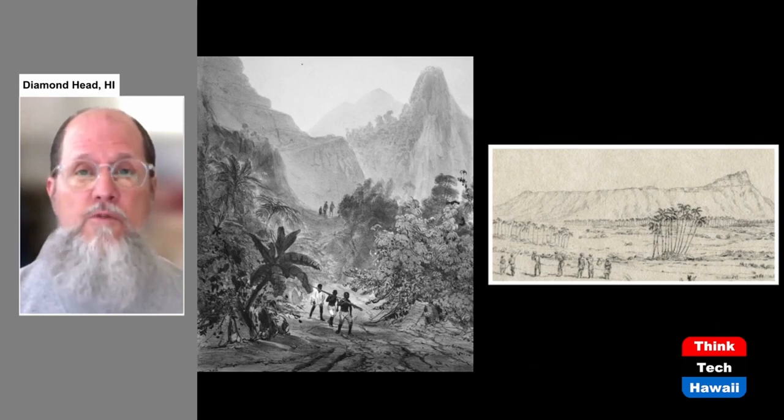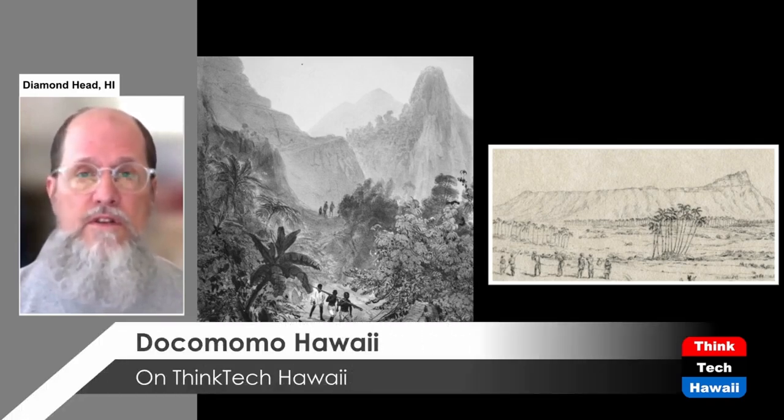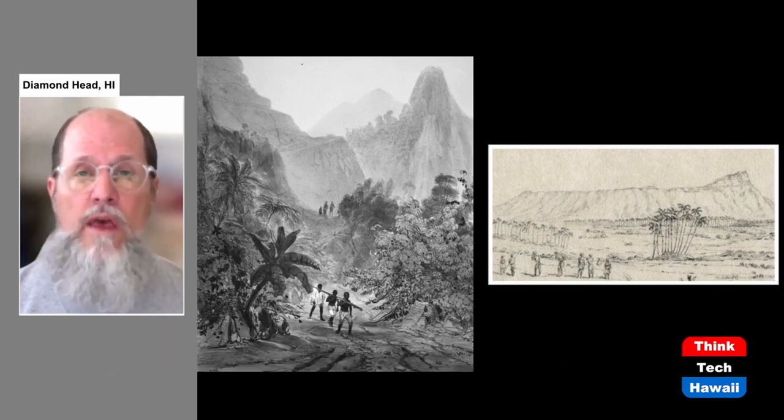It also meant that if you were not young and strong — if you were older, or if you had some kind of physical disability — it wasn't possible to get around. That's because Hawaiians did not have large domestic animals to help them move, and they also did not have wheeled vehicles either.